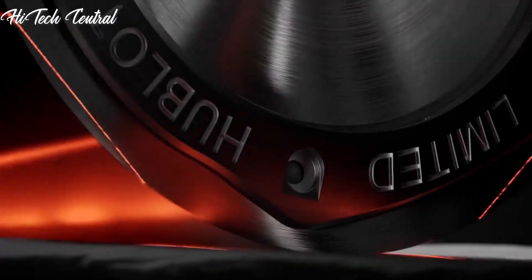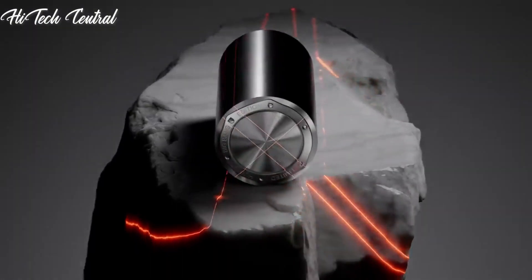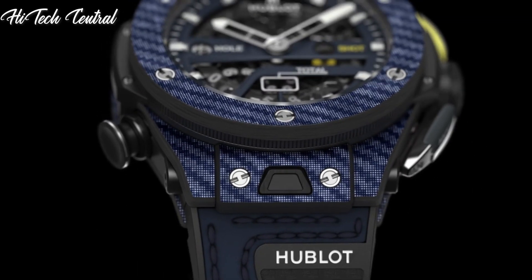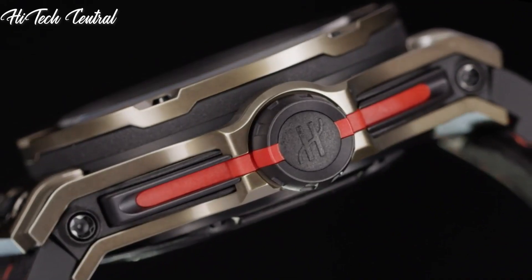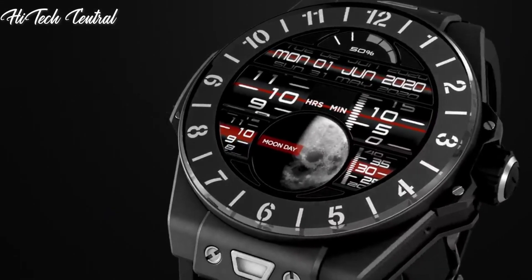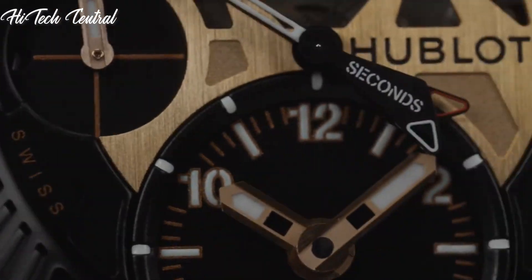Welcome to my channel, Hitech Central. If you're looking for the best Hublot watches based on specifications, you're in the right place. I've included links in the description below for further information on the goods. Let us begin without further ado.